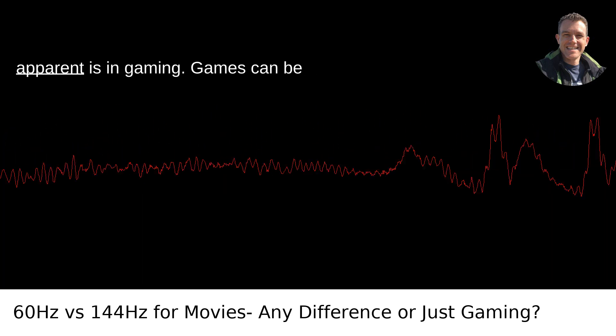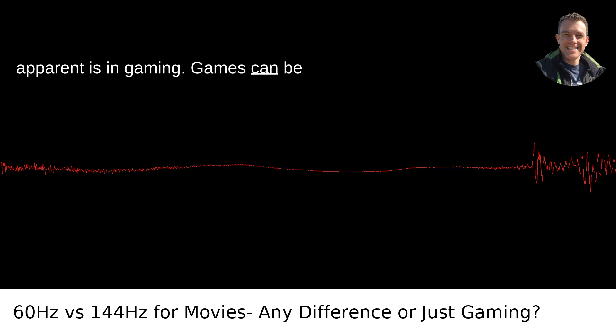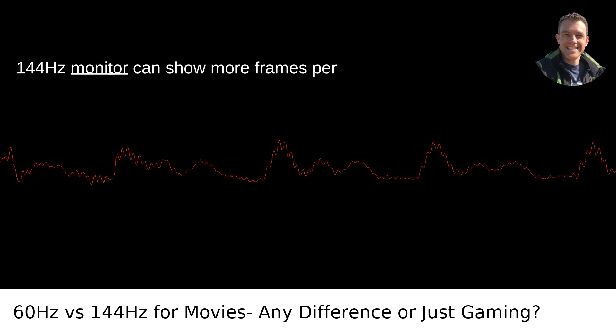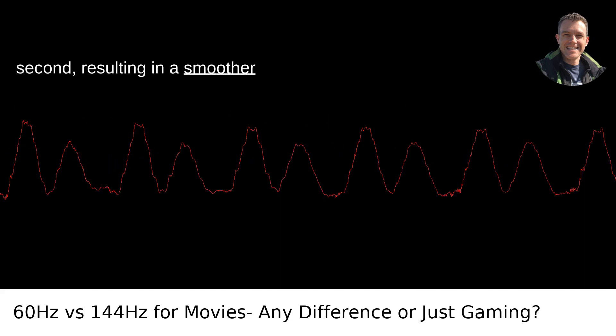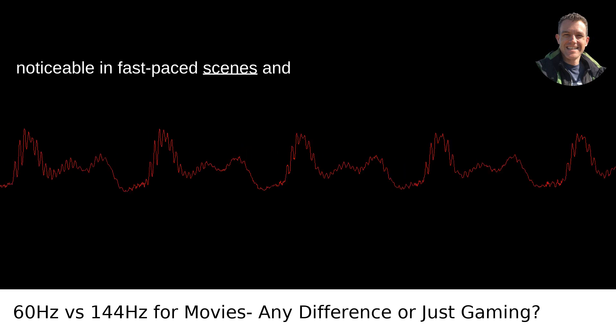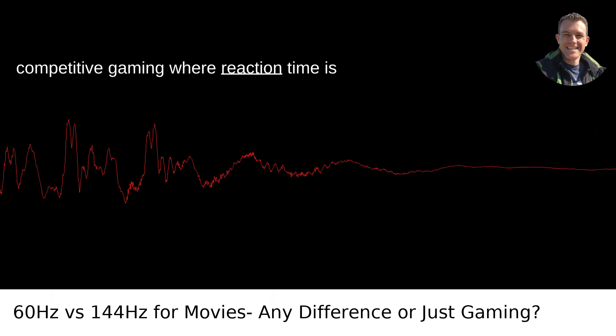Where the difference really becomes apparent is in gaming. Games can be rendered at much higher frame rates, and a 144Hz monitor can show more frames per second, resulting in a smoother experience. This is particularly noticeable in fast-paced scenes and competitive gaming, where reaction time is crucial.